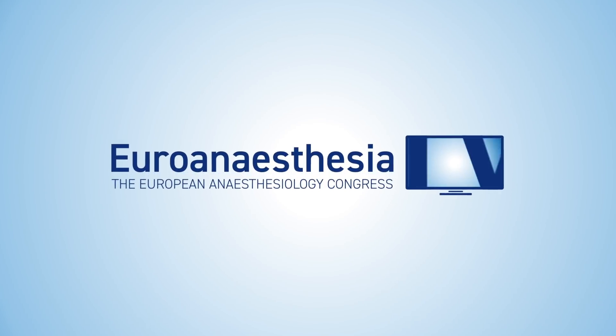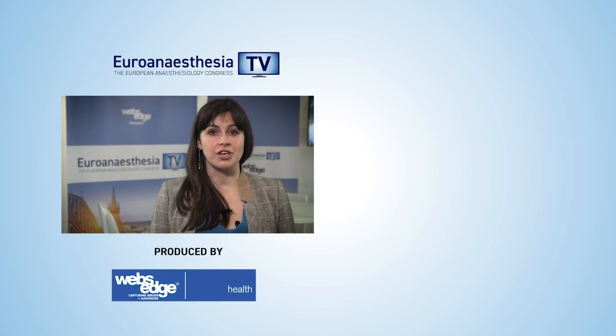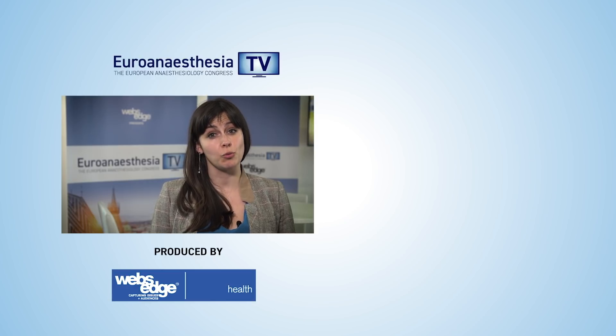Thank you so much for joining me. Thank you very much. Thank you for having us. It's a pleasure. Euro Anesthesia TV is brought to you from Euro Anesthesia 2019, the European Anesthesiology Congress. For more videos from the Congress, make sure to click these links and subscribe for much more from the world of medicine.